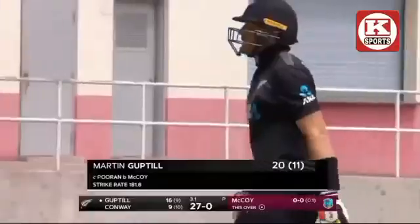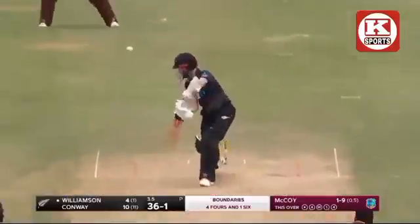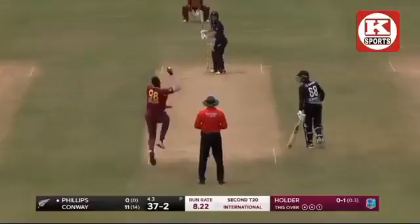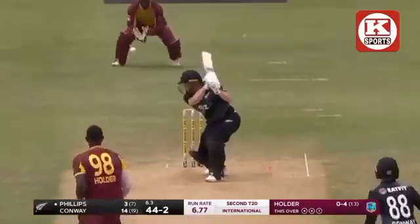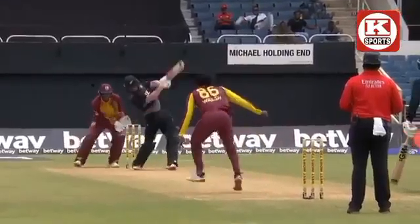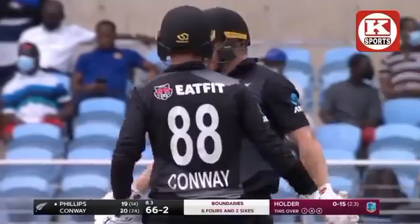There is a fielder, Nicholas Puran, the captain, running around and completes the catch — looked easy but it was quite a challenge. On the up, struck firmly and it beats that sweeper. McCoy with a double strike — two big wickets for the West Indies. That's nice slow ball again, something to look at. The most economical of all, got under that magnificently — what a superb shot to end the over. 57 for two.